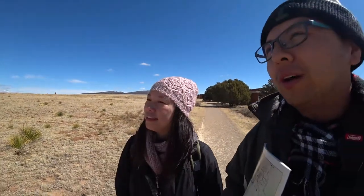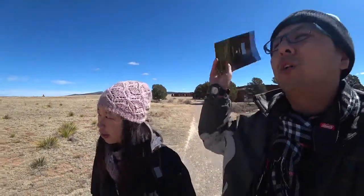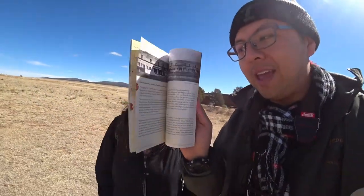We're walking the grounds now. There are two recommended trails: the short trail takes 45 minutes, which we're going to do, and the long trail takes 90 minutes and goes all the way to the back. They gave us a self-guided tour brochure so you can read along with it as well.